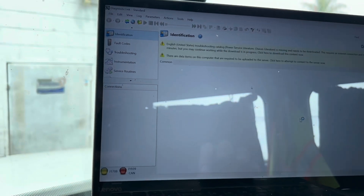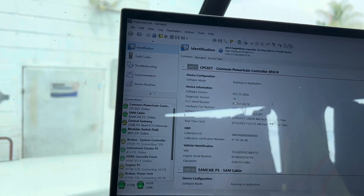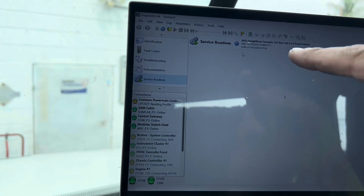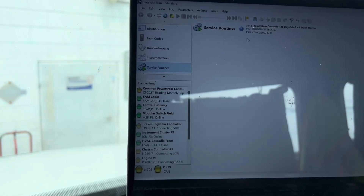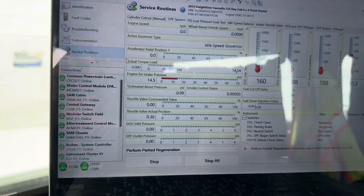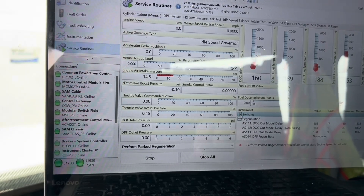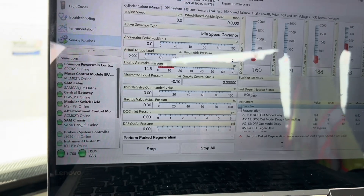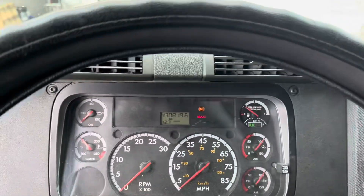We're going to do a parked regen to see what the temperatures are. Go to your bottom left — Service Routines — there's a little file that should pop up saying DPF when it's communicating, so be patient. We've got good communication now. Regen cannot start yet due to engine speed, but we're going to go ahead and initiate a parked regen and see what happens.